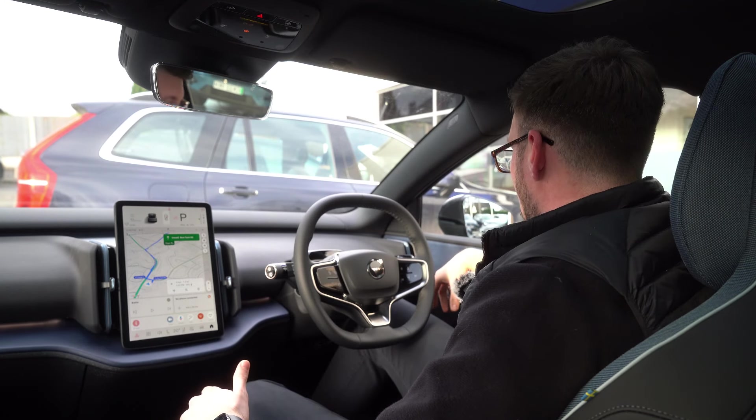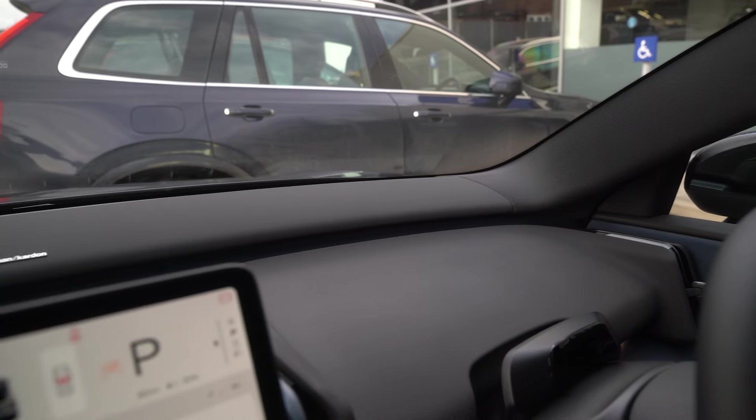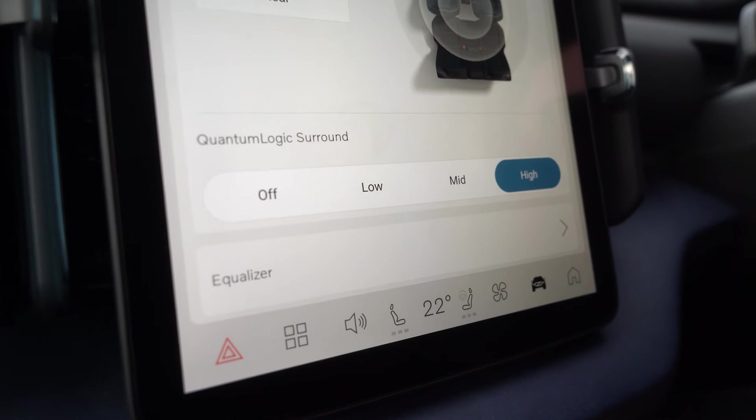The door bins are a fairly decent size for a small SUV, and that's because they've taken the speakers out of the doors and put them up into the Harman Kardon soundbar. This features 3D surround sound by Quantum Logic and it sounds excellent when you're connecting your phone or playing your own music.